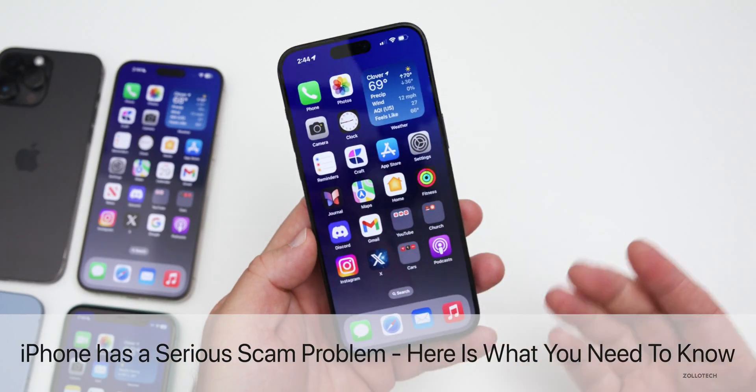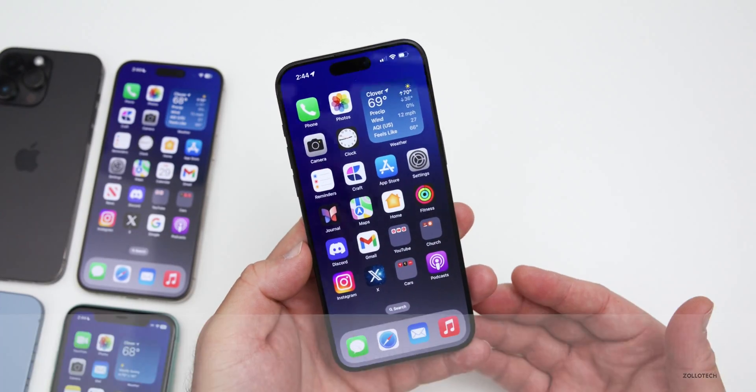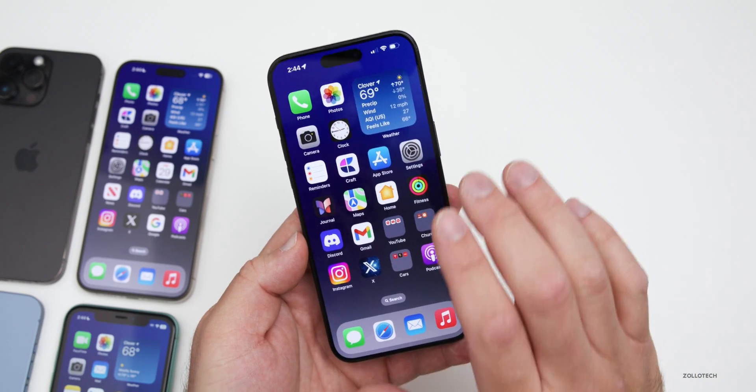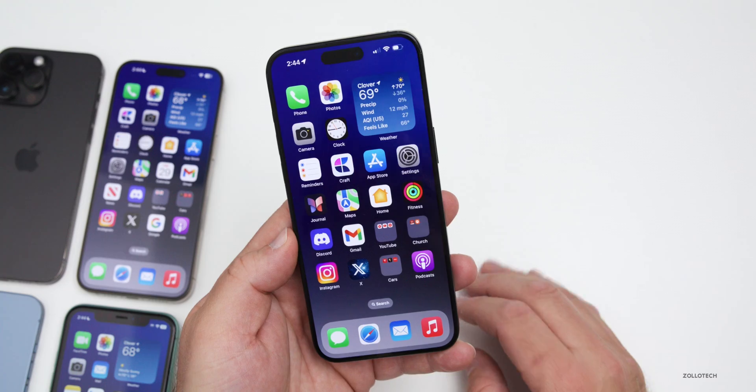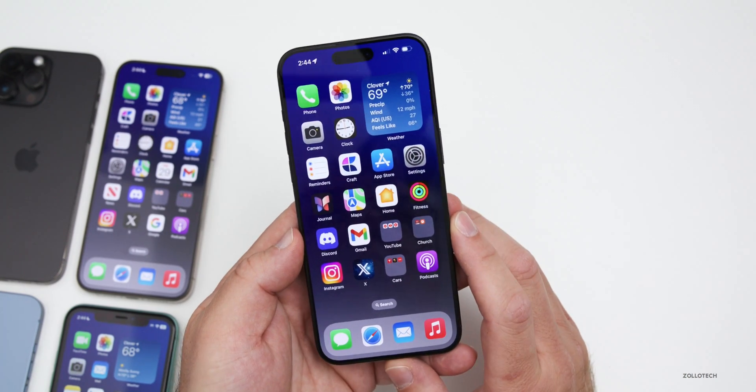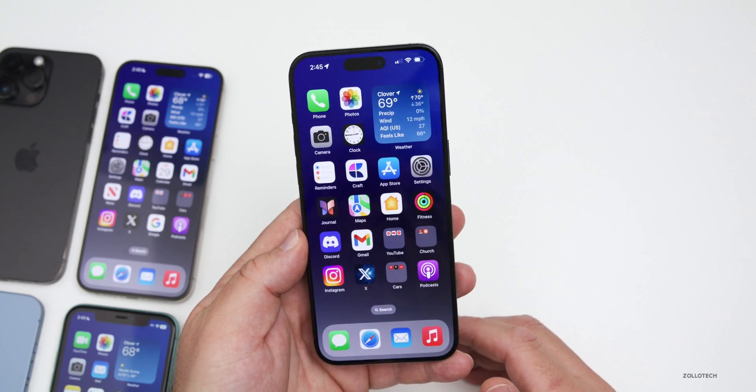Hi everyone, Aaron here for Zollotech. Many of us use iPhones because of their overall security and privacy — meaning much of our device information is left on the device and more. However, there's an important issue I wanted to make you aware of where iPhone has a serious problem, so here's what you need to know.